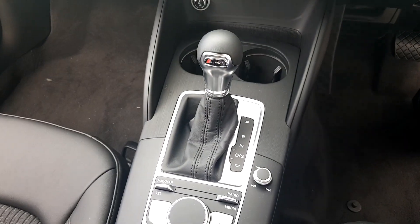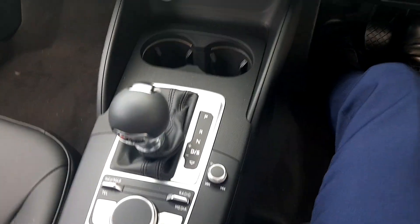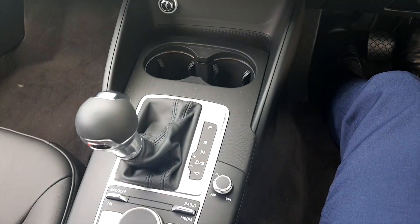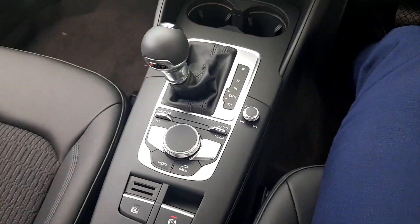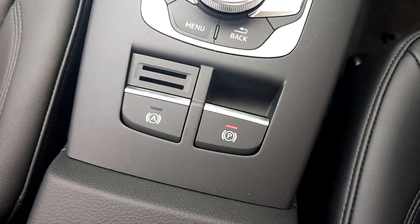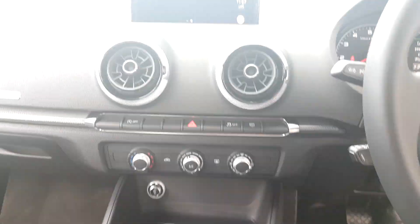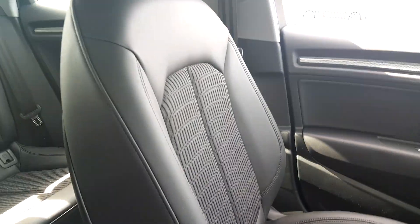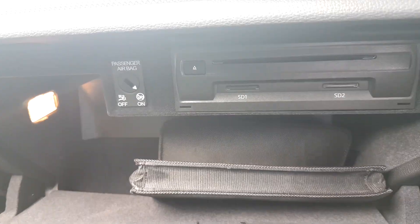This car is an S-Tronic gearbox so you can easily pull it back to D and go across to the S-Tronic and use it as a sequential gearbox. The car also has Audi hill hold assist, electronic car parking brake and a lovely half cloth half leather interior. If you're still into your CDs, we do have a CD player in the glove box with SD card slots available.